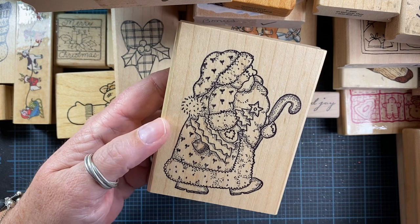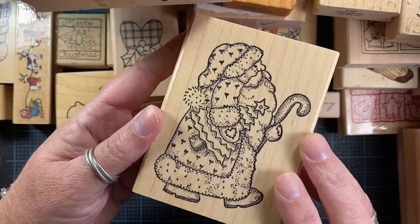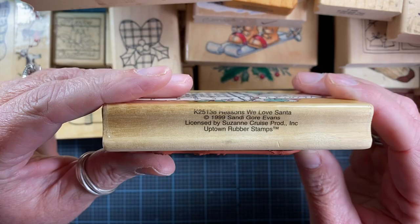This Santa is gorgeous as well — I love the hearts on his coat. He's got little heart mittens. So cute — this is Azadi Earls. I also got this one: 'Reasons We Love Santa.' It's from 1999, Sandy Gore Evans and Uptown Rubber Stamps.